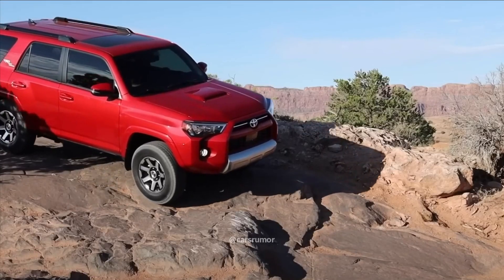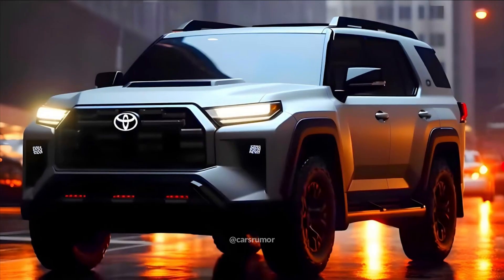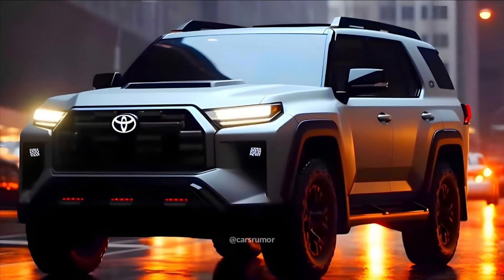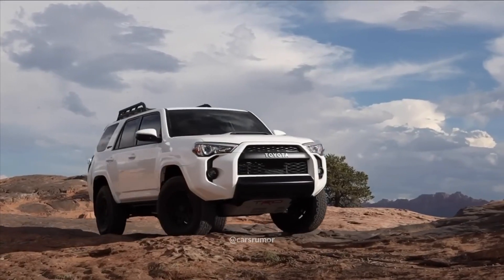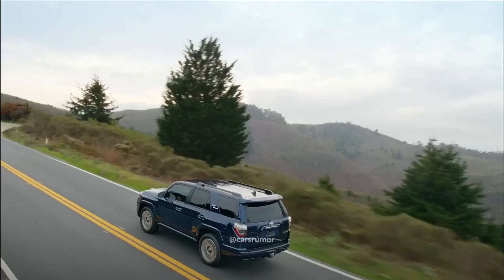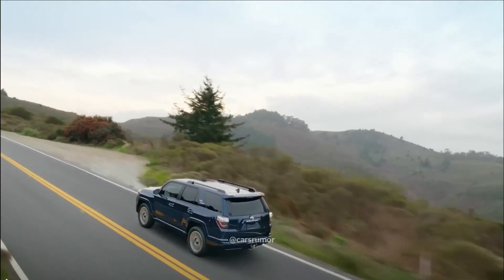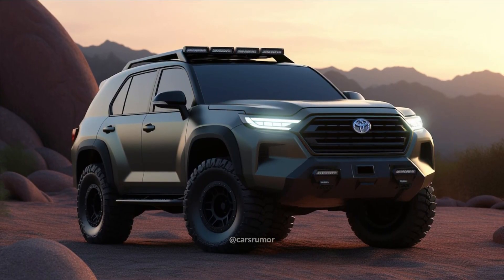The new look of the 4Runner is yet unknown. Nonetheless, there are suggestions that it will resemble the current model, taking ideas from the new Tacoma's angular front and lighting features. Our rendering artist used that information to create an image of what a contemporary 4Runner may look like. It ought to be boxier in shape, with vertical lighting and a more noticeable grille.